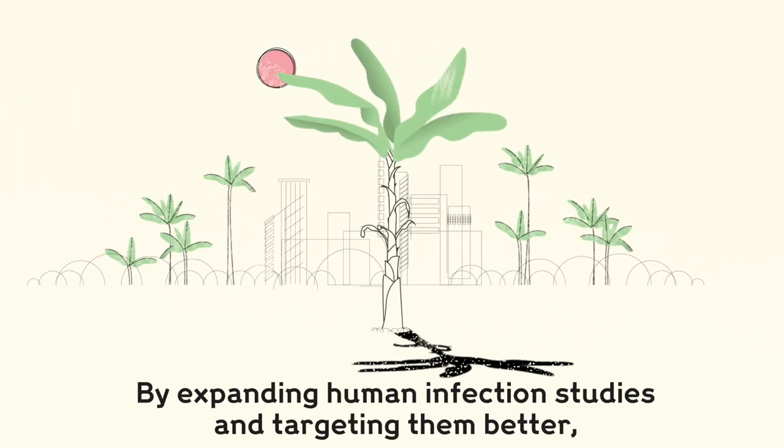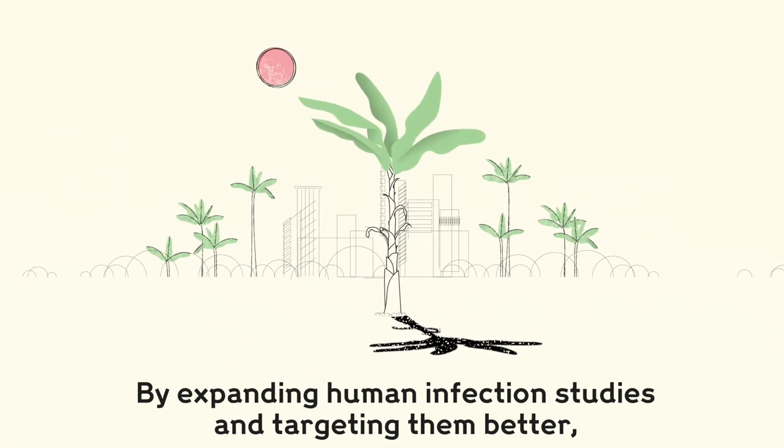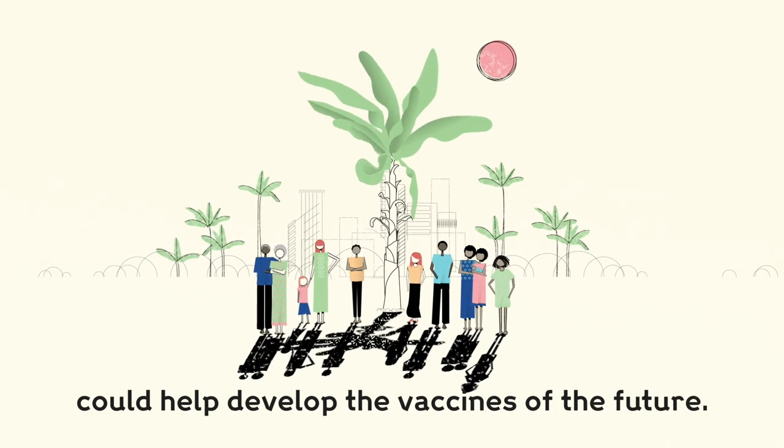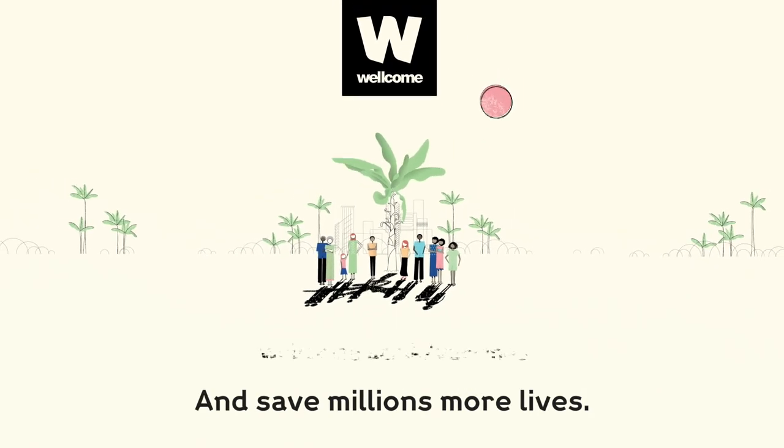By expanding human infection studies and targeting them better, the people most at risk of diseases could help develop the vaccines of the future, and save millions more lives.